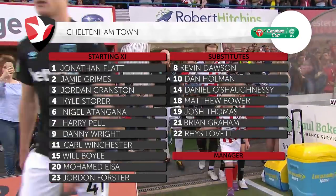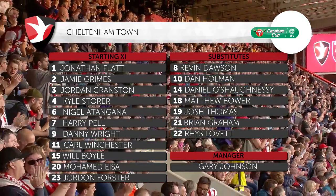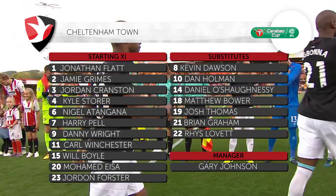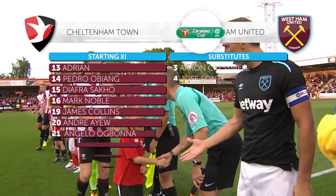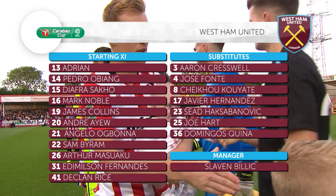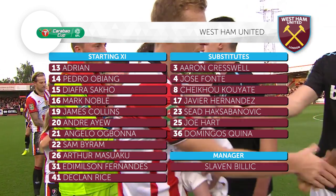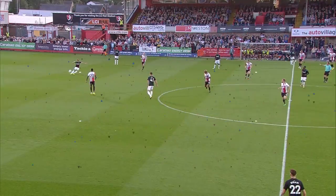Mark Noble, the West Ham captain, leads out the Hammers in their away strip of black shirts, white shorts and white socks. Harry Pell is coming out with some young mascots being brought out by the Cheltenham Town players. Goalkeeper Jonathan Flatt has a babe in arms.